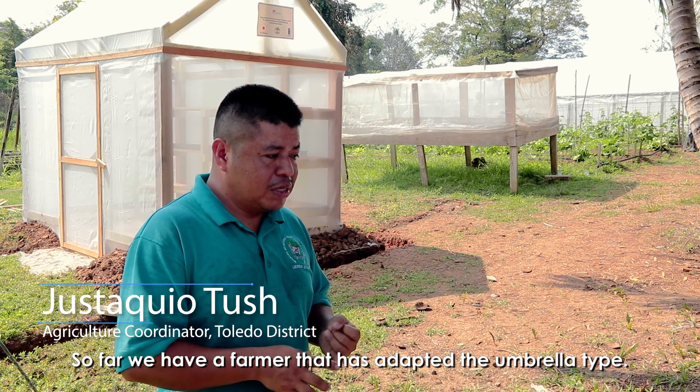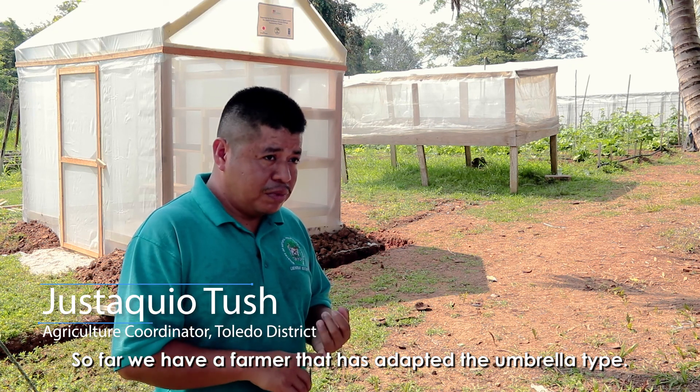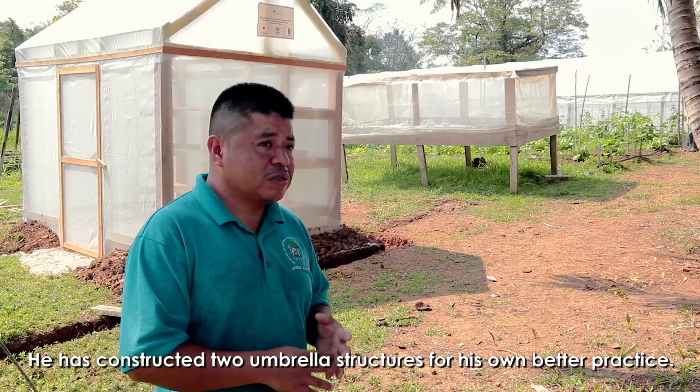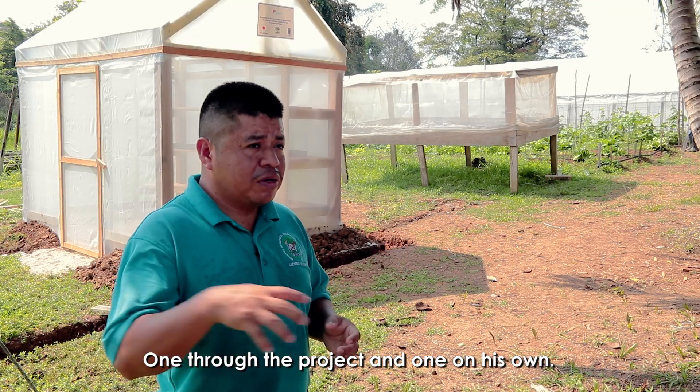So far, we have a farmer who has adopted the umbrella type. He has constructed two umbrella structures for better practice — one through the project and one on his own.